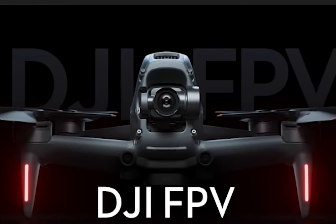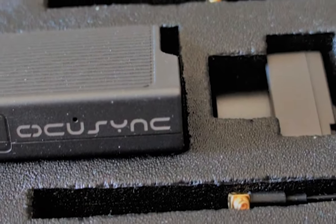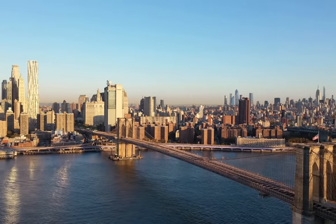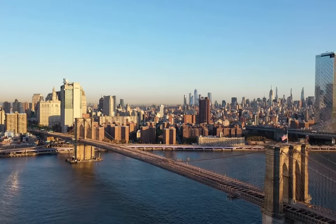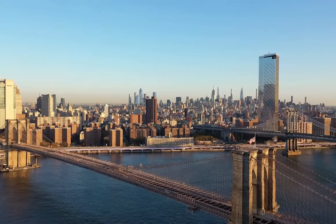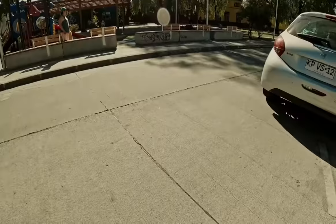DJI's FPV drone features a new OcuSync 3.0 transmission system. It boasts a 10-kilometer range, dual frequencies, a 50-megabit-per-second bitrate, as well as three options for first-person viewing.